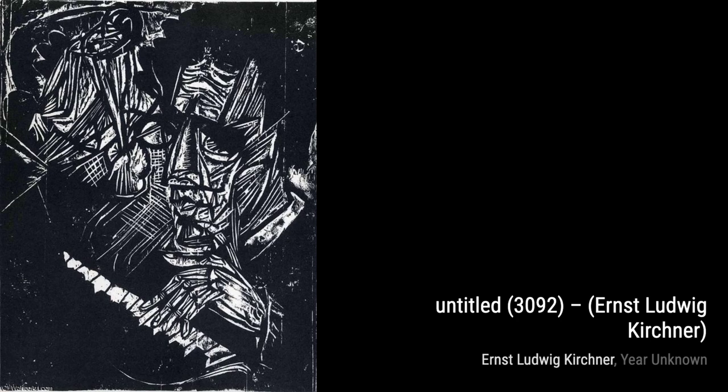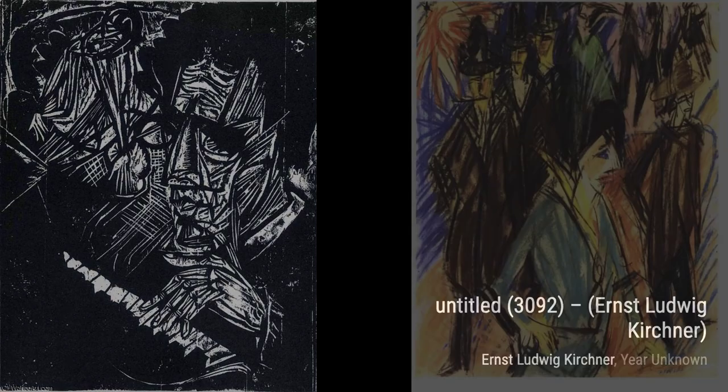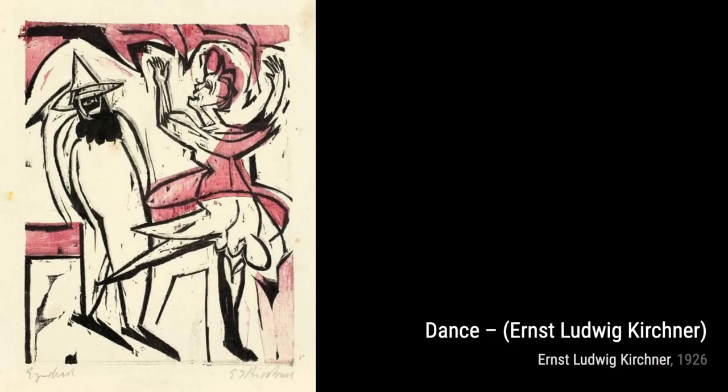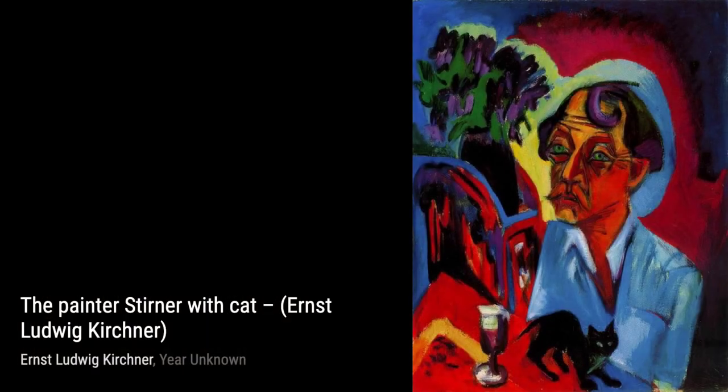And that's a wrap on our exploration of Ernst Ludwig Kirchner's artworks. We hope you enjoyed this journey through his expressive and vibrant pieces. Don't forget to like and subscribe to this channel for more fascinating artist spotlights. Until next time, keep appreciating the beauty of art. Thank you.